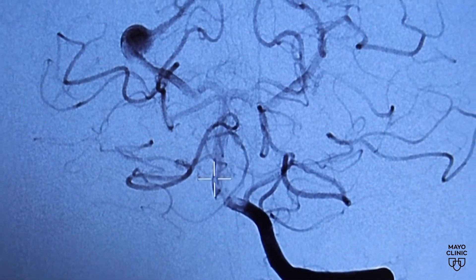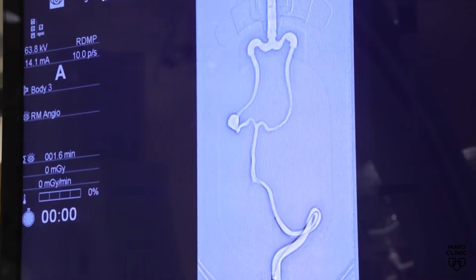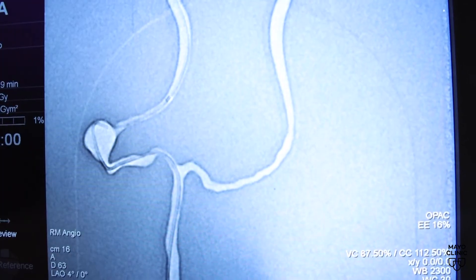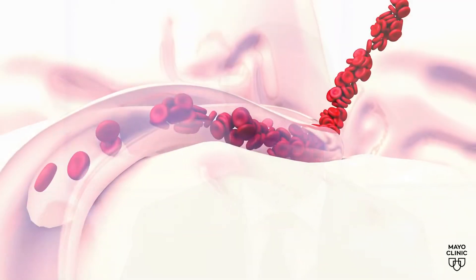The second stroke treatment is a treatment where they can intervene by placing a catheter — a small little tube — in your blood vessels, and they can navigate that catheter all the way up to that clot in your brain using x-ray, and they can administer a device or a suction to help remove that blood clot.